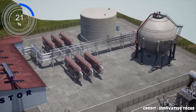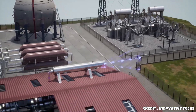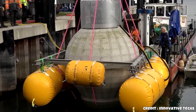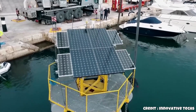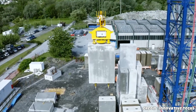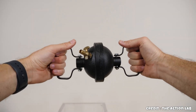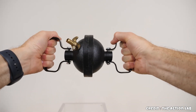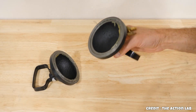Two hemispheres are lightly pressed together and then air is pumped out of their interior using a vacuum pump. You'd think they'd come apart easily, but they don't. The force of atmospheric pressure holds them together with incredible strength — up to 14,030 newtons, or 1.4 tons of force. This concept of using atmospheric pressure to store energy is what Fraunhofer IEE researchers have built upon.